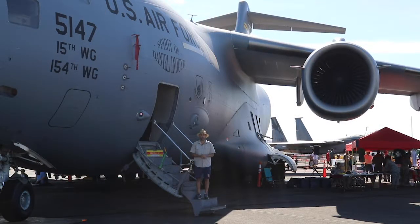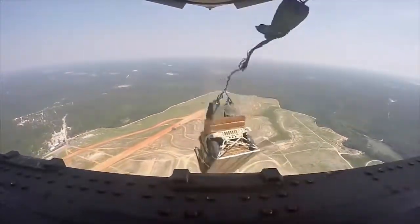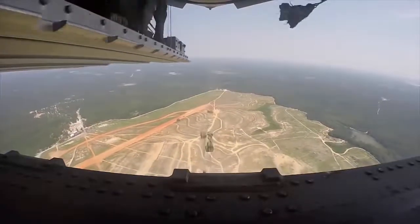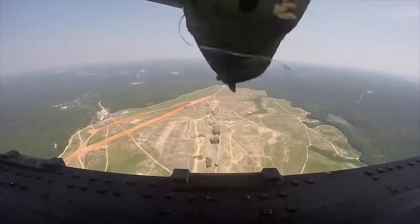It can hold up to 102 troops or 36 litters. I had a wonderful conversation with Major Nicholas, one of the pilots, who told me this aircraft can be used for a variety of applications: humanitarian efforts, supply drops, as well as medical supplies. They can also outfit the interior as a complete mobile command unit.